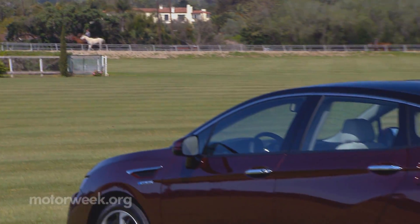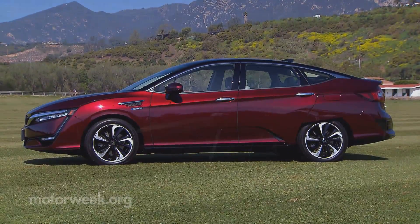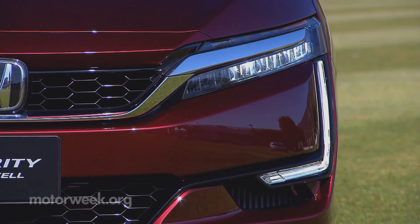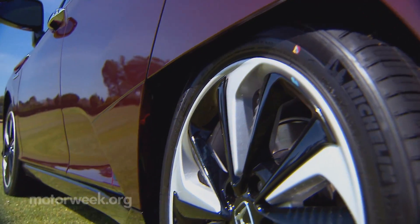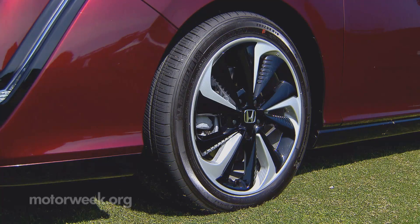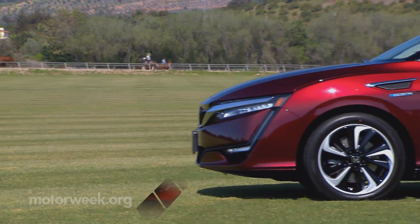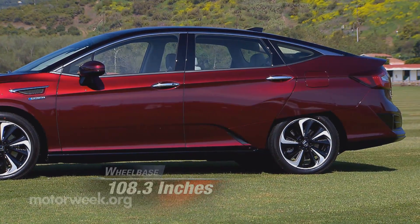The exterior may not appear as far into the future as it once did, but it's clearly not your everyday sedan either. Along with the usual LED headlights and daytime runners, the Clarity has a host of air-cheating elements such as rear air curtains, keeping wind off the wheels, and the world's first air curtain ducts on the rear doors. Body panels are mostly aluminum. Wheels are 18-inch alloys wearing Michelin Energy Saver tires. Its 108.3-inch wheelbase is exactly two inches longer than a Civic sedan.